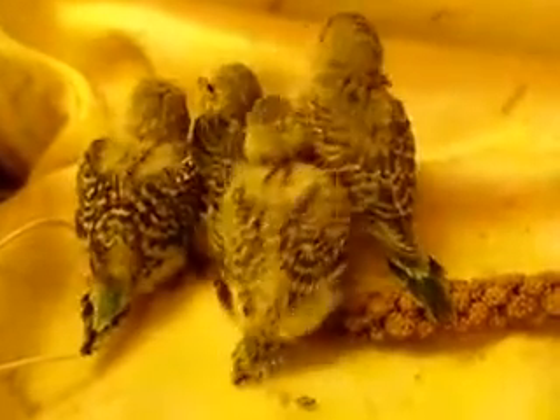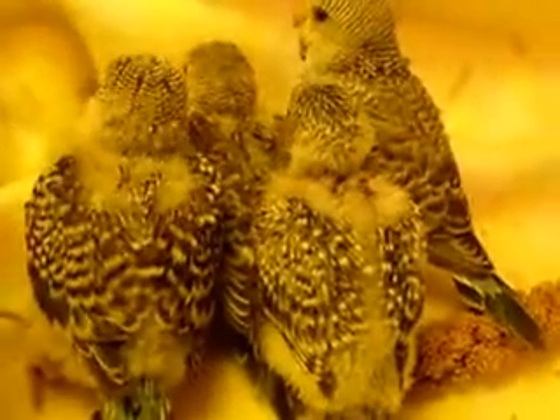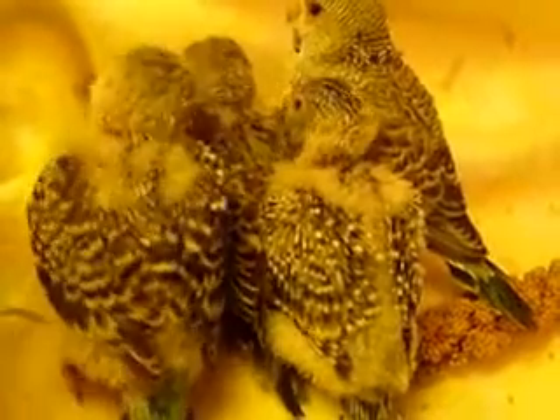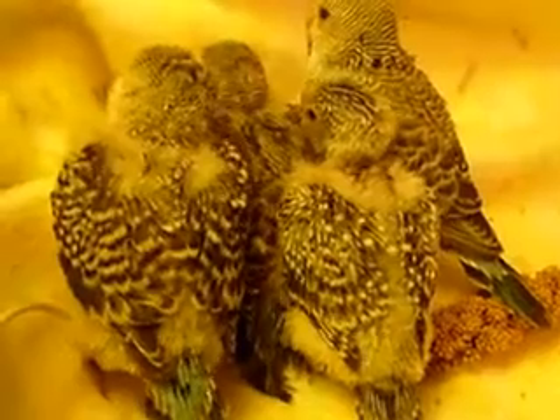Hey little fellas, just thought we'd take a peek at this little clutch. About three and a half weeks old is the oldest one, and the youngest is about two and two and a half weeks old. They're really feathering up nicely.